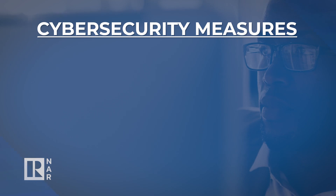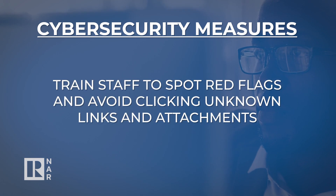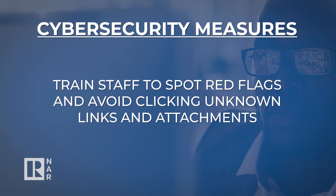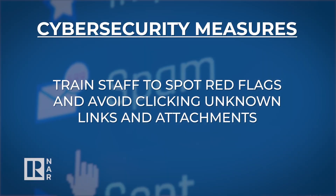Here are six cybersecurity measures that should be implemented to protect against an attack. First, train staff to know how to spot red flags. They should know to be suspicious and cautious before clicking on unknown or unexpected links or attachments.